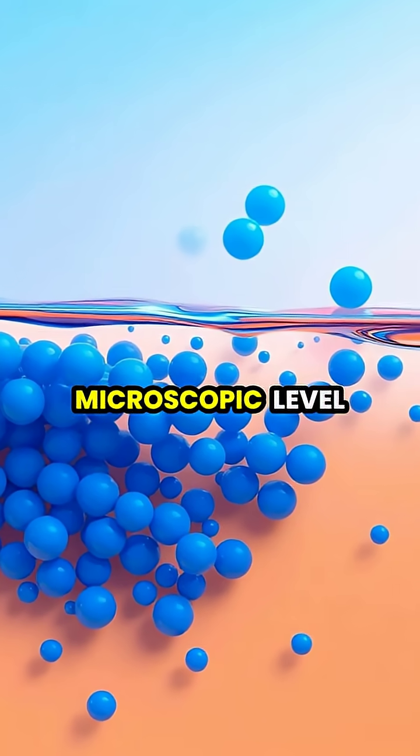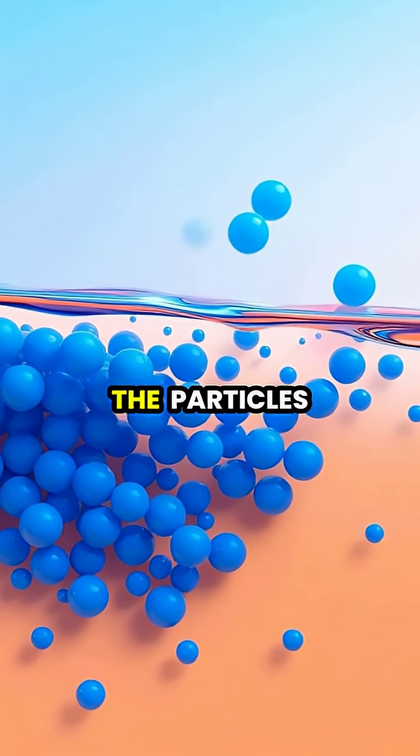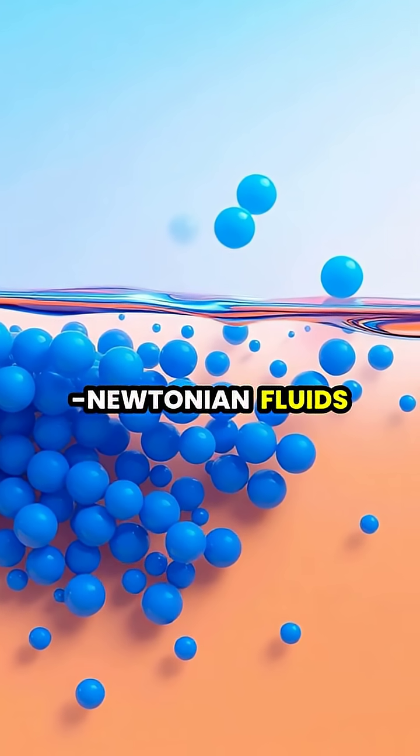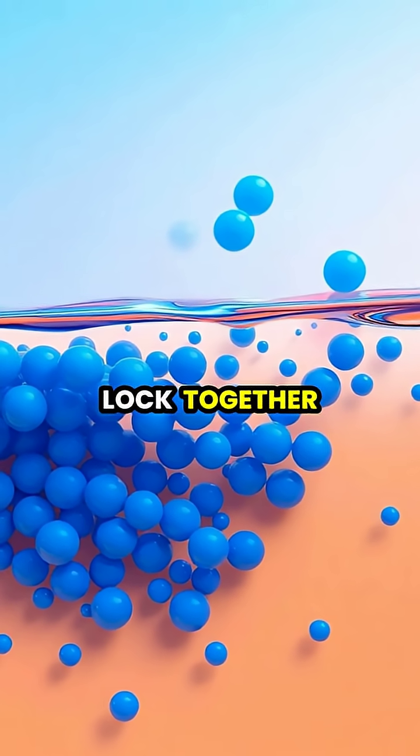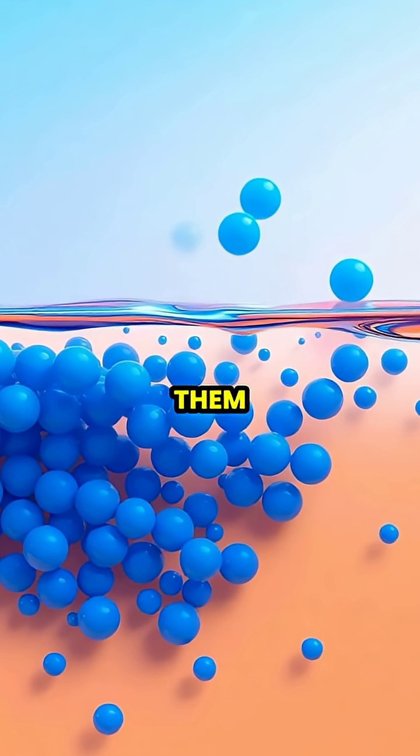At the microscopic level, these behaviors occur because the particles in non-Newtonian fluids can either flow past each other or temporarily lock together, depending on how quickly you try to move them.